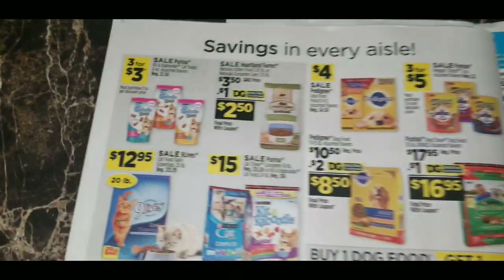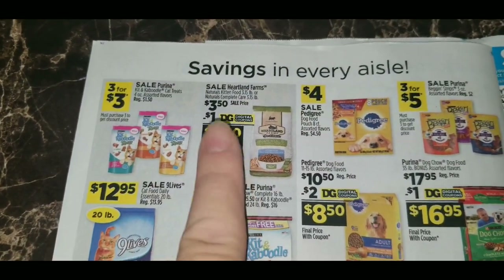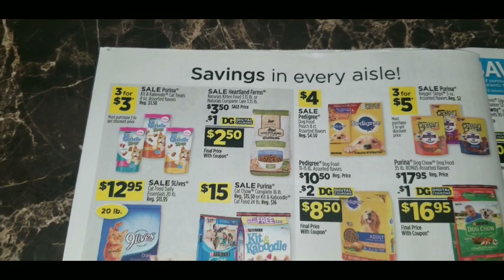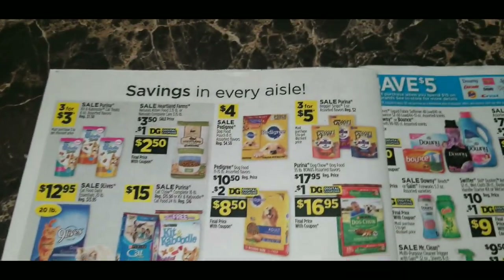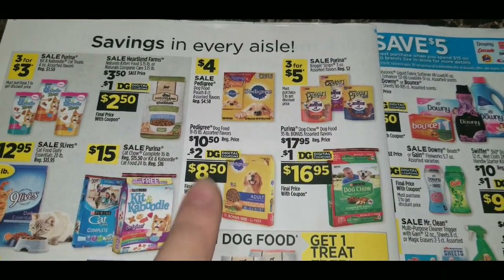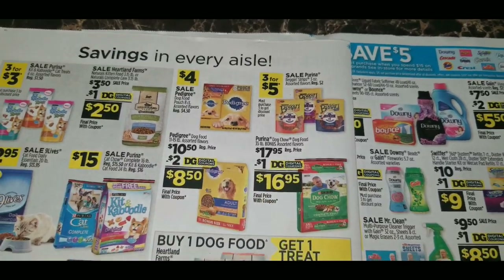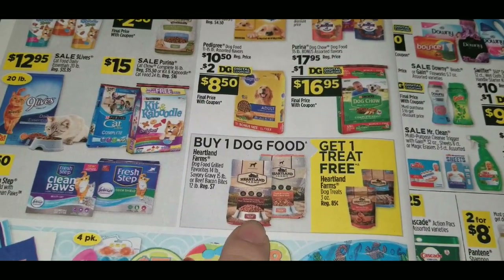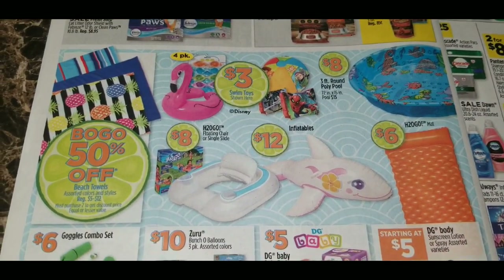In the pet food section: Purina Kitten Kaboodle cat treats are three for three dollars. Heartland Farms kitten food, regularly $3.50, has a $1 digital coupon making it $2.50 for a 3.15-pound bag. Purina Beggin' Strips are three for five dollars. Pedigree dog food has a $2 digital coupon, making that bag $8.50. Purina Dog Chow 35-pound bonus bag has a $1 digital coupon. Heartland Farms dog food — buy one of the 7-pound dog food bags and get a dog treat free. Beach towels regularly $5 to $12 are buy one get one 50% off.